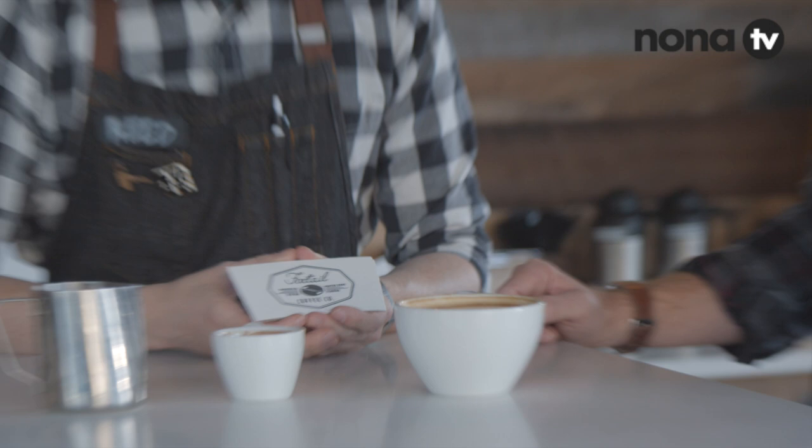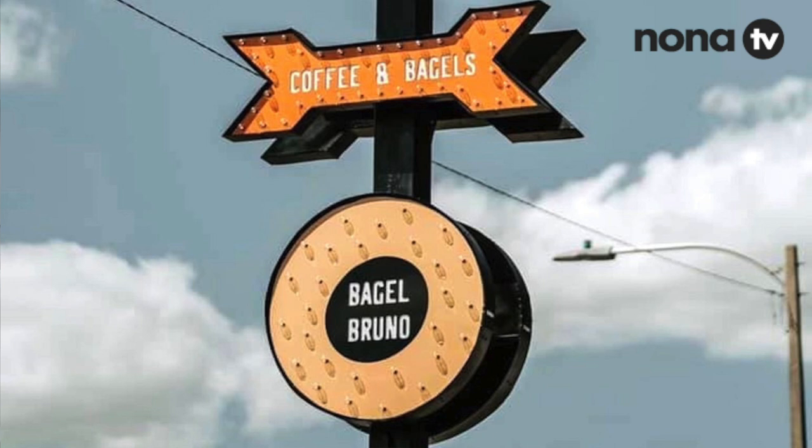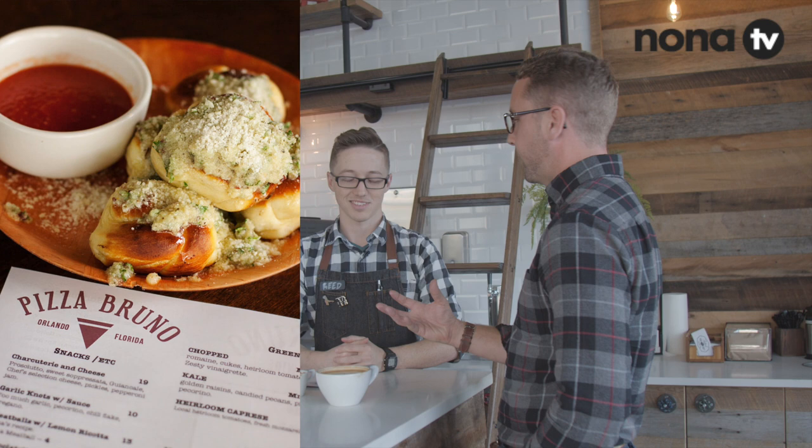There's also kind of a fusion thing going on between bagels and coffee — that's the College Park location, and it's called Bagel Bruno. Something Foxtail loves to do is collaborate with other local businesses. Bagel Bruno was founded by the same people behind Pizza Bruno — yes, with the amazing garlic nuts. We also have pastries from local bakeries and things of that sort. Bagel Bruno has been in the works for quite a while and we're so happy to finally bring together two perfectly matched items: fresh hot coffee in the morning with a nice fresh bagel or bagel sandwich. It's the perfect blend.